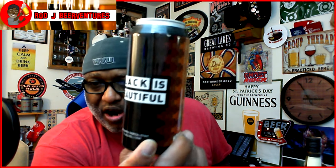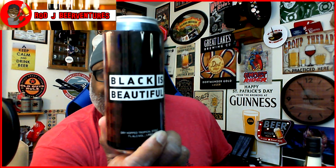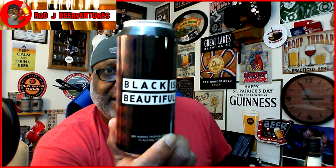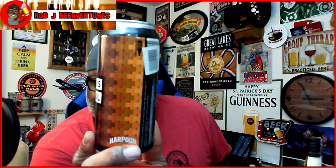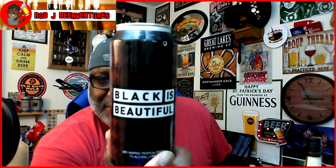Then I picked up another Black is Beautiful beer — this is a dry hopped tropical stout at 7% ABV, done by Harpoon. I had not had the Harpoon version, so this will be another one in the series. Of course this movement was started by Weathered Souls out of Texas. It's a little lower on the ABV for a Black is Beautiful beer, but looking forward to trying it — especially curious to see if it comes through like the tropical stout style.